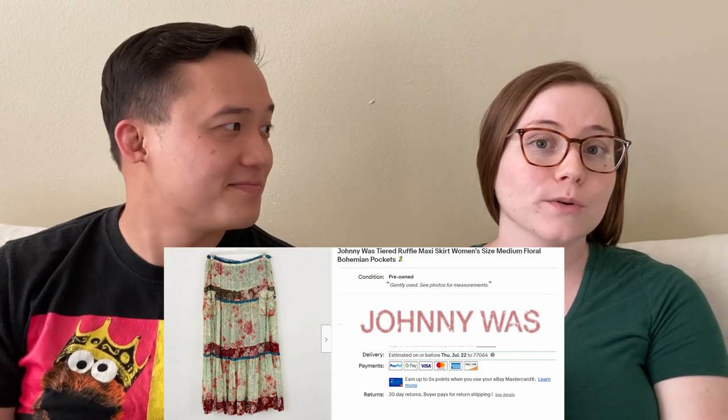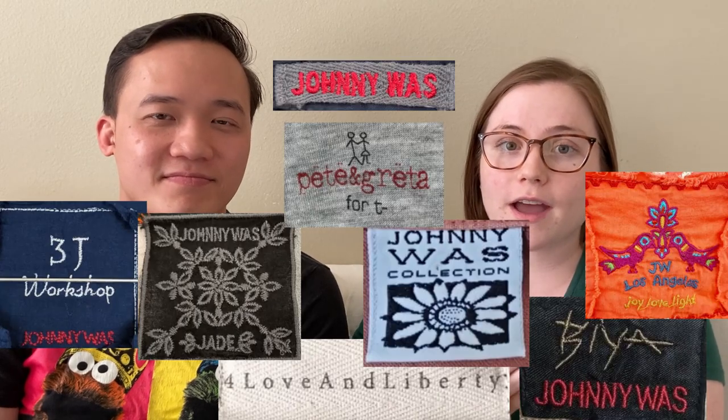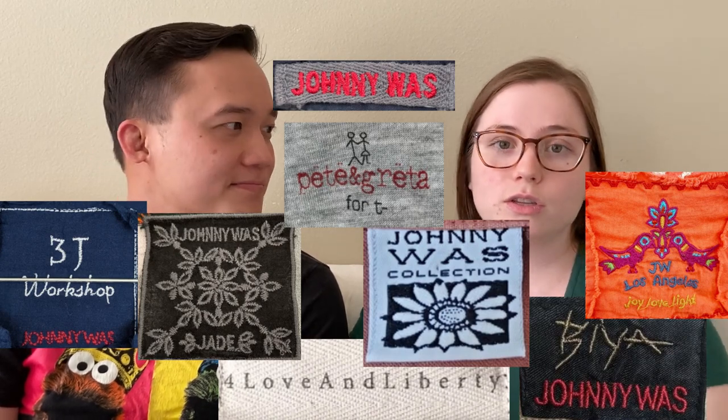We love selling Johnny Was stuff, and this maxi skirt sold for $128.45 on eBay — our highest Johnny Was sale. We've sold a lot of Johnny Was shirts, probably about 10 this past year, and they sell for between about $50 and $100 depending on the intricacy of the design, the material, and the size. We're always excited to find it at the thrift store. They have a couple of different lines within Johnny Was, so not all of them say 'Johnny Was' on the label.